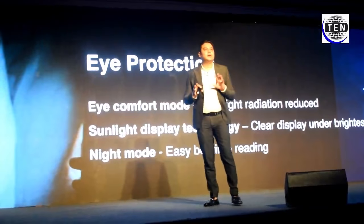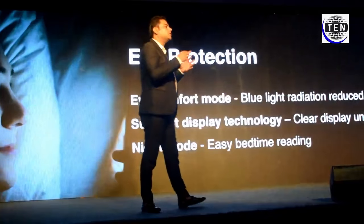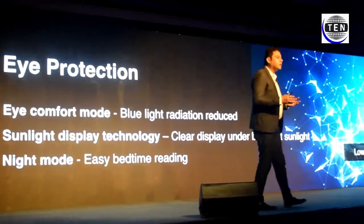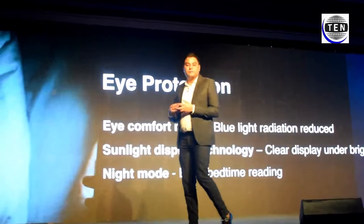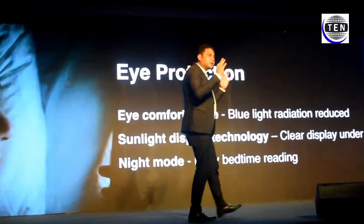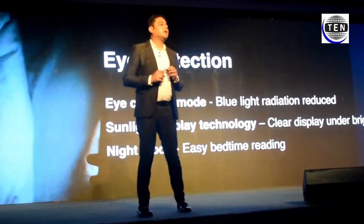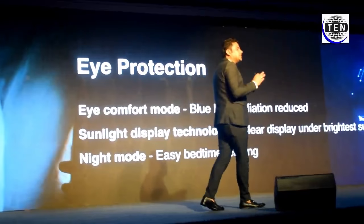We are all very concerned about our health and smartphone usage — we use phones 24/7, it's part of our life now. So what we've introduced in this phone are three different modes, all certified by TUV Rheinland. The first is eye comfort mode, which controls the radiation of blue light so you are very comfortable when looking at the screen.